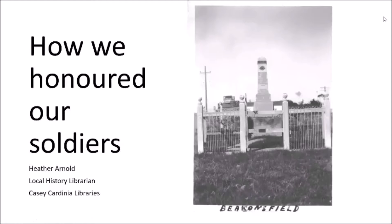Welcome everyone. I'm Heather Arnold — for those who don't know me, local history librarian here at Casey Cardinia Libraries.